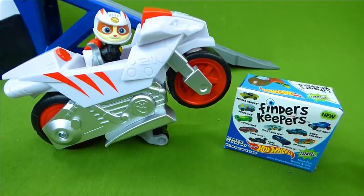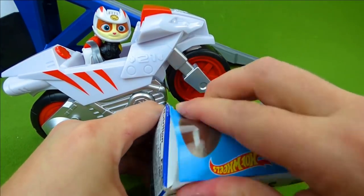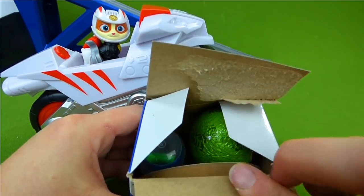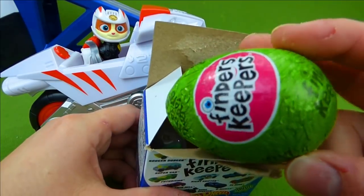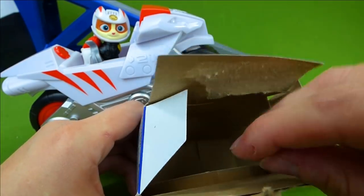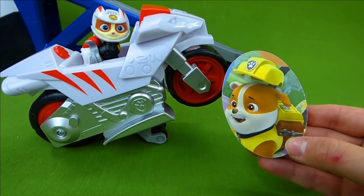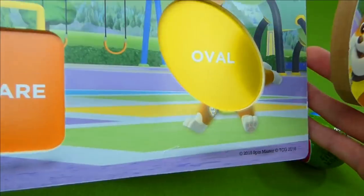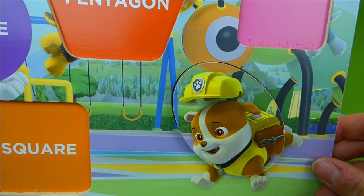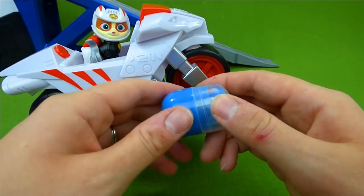Wow, Wildcat, this is an awesome surprise toy. It's a Finders Keepers Hot Wheels toy. And the Ruff Ruff Pack has hidden some things in here, so let's find out. Here's our chocolate surprise egg and our surprise toy. And then what's in here? It's one of our pictures. Look at that - we found one of Wildcat's puzzle pieces, and we're gonna put that right there. We have found one of the missing puzzle pieces. Way to go, everyone. Now let's see what our surprise toy is.